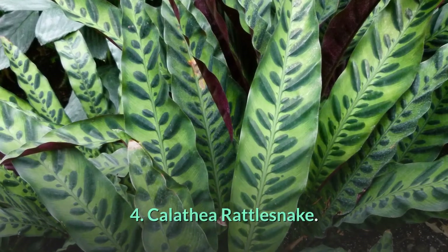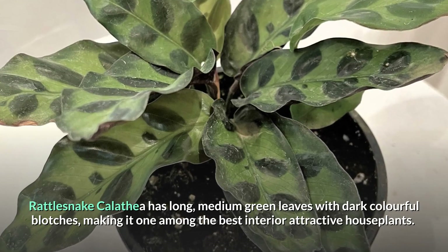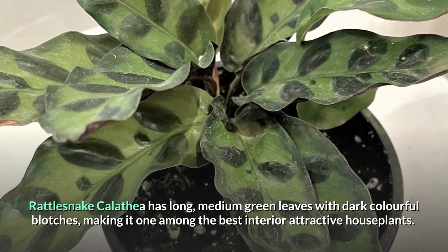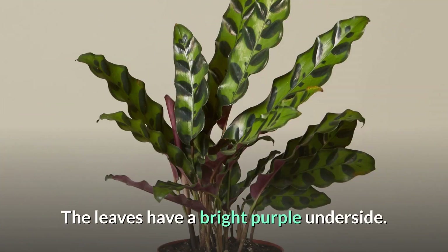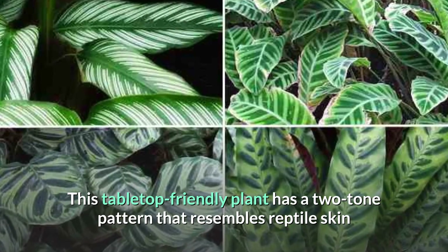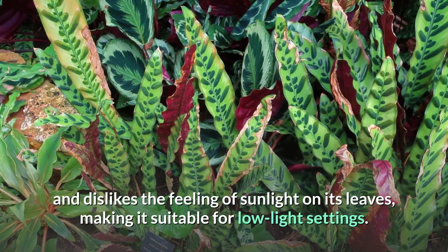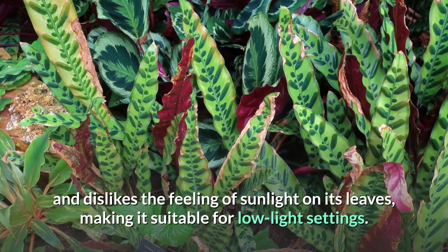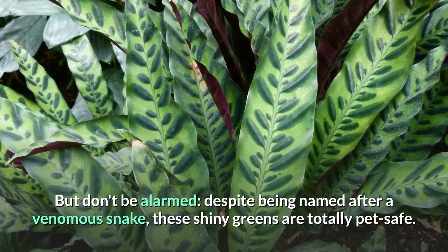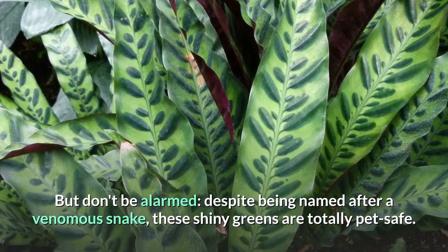Number 4: Calathea Rattlesnake. Rattlesnake Calathea has long, medium-green leaves with dark, colorful blotches, making it one of the best interior decorative houseplants. The leaves have a bright purple underside. This tabletop-friendly plant has a two-tone pattern that resembles reptile skin and dislikes the feeling of sunlight on its leaves, making it suitable for low-light settings. Despite being named after a venomous snake, these shiny greens are totally pet safe.